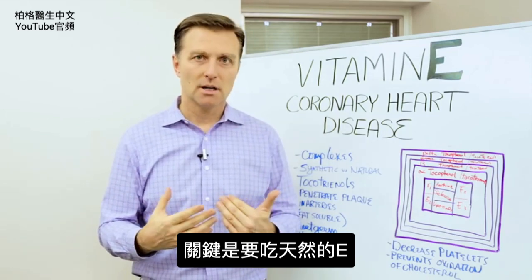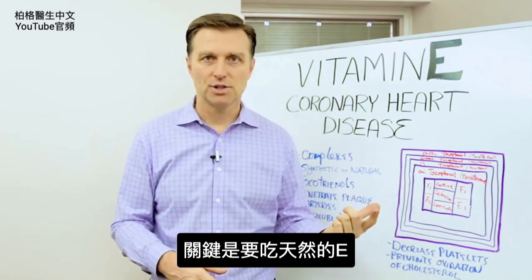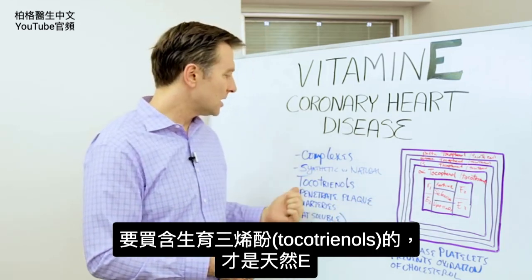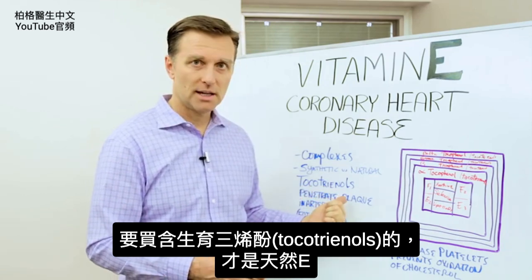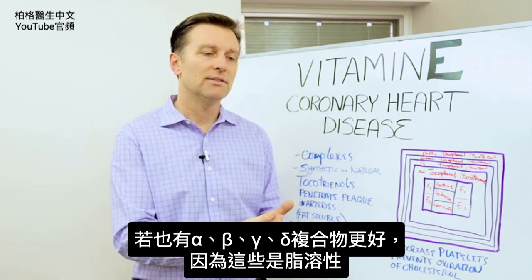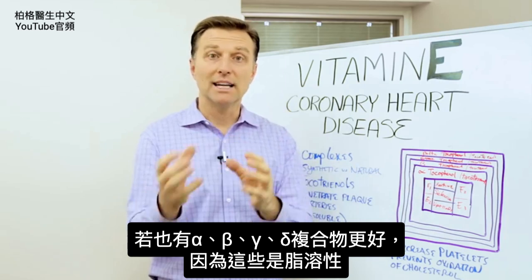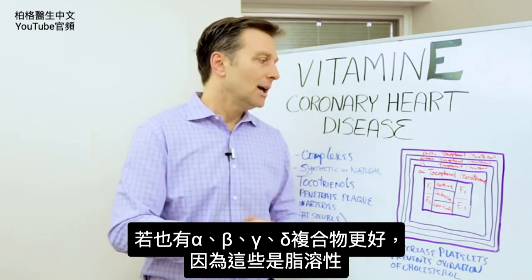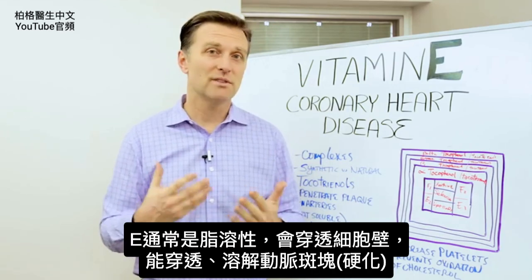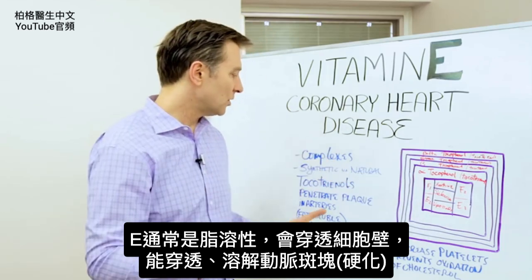The most important thing I want to talk about is getting a natural version. If you actually buy it from the store, get something that says tocotrienols. Tocotrienols are the natural version that you want to get. And if you get the ones that have the alpha, beta, gamma, and delta in one complex, you're getting a better version because these are fat-soluble. Vitamin E in general is a fat-soluble vitamin, which means it penetrates the cell wall.